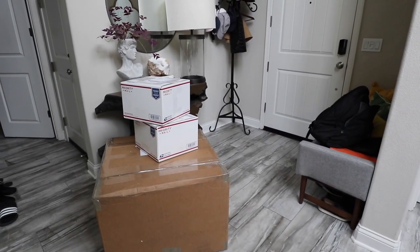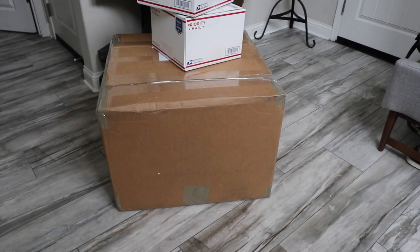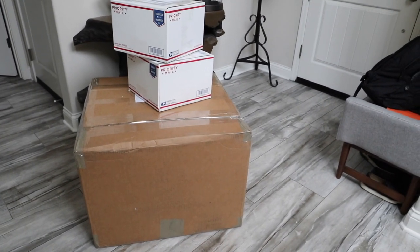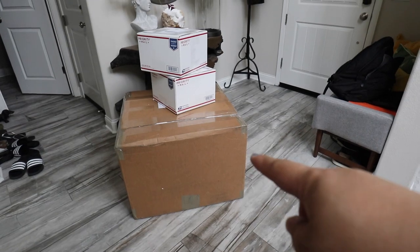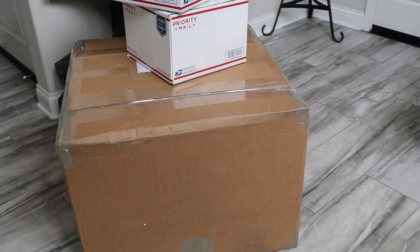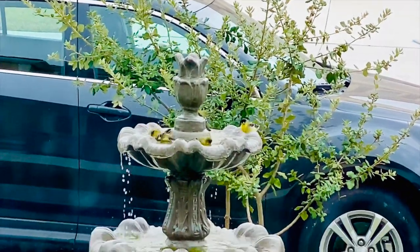I just finished packaging some stuff, so I'm going to go drop this off. Thank goodness for these giant boxes — I think it was at Walmart. I saved all my boxes and packaging, and that really did come in very, very handy because I needed a huge box, and this totally worked out.